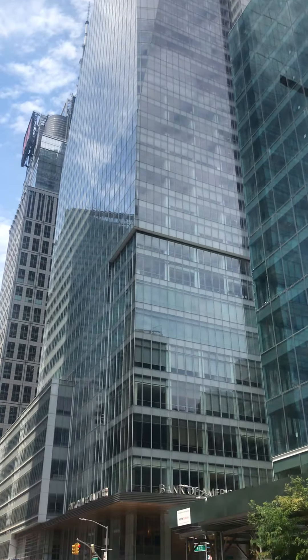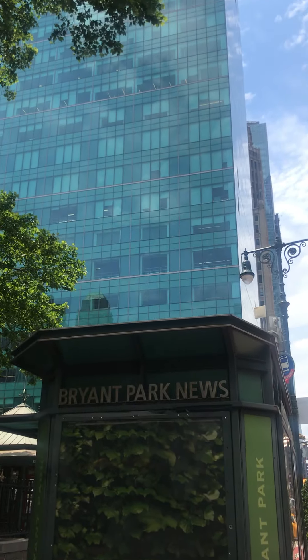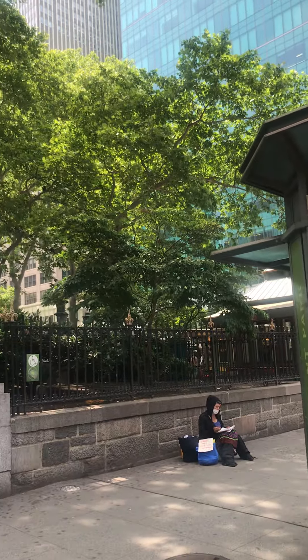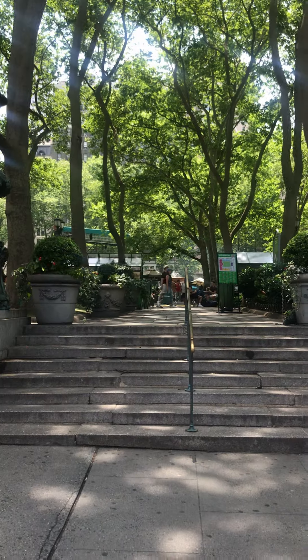I'm standing in Bryant Park. This is another tower. And this is Bryant Park. Let me show you a little bit of Bryant Park.